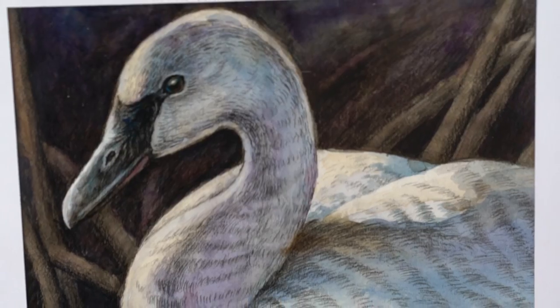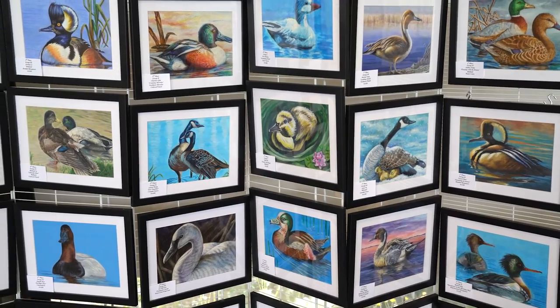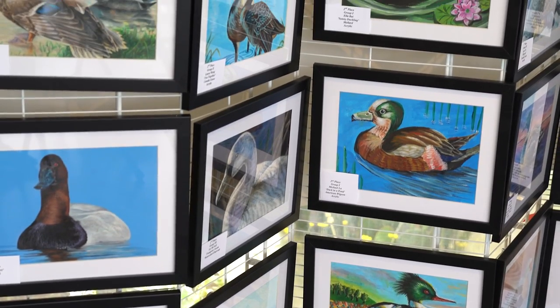We had some amazing entries this year — a little over a hundred and thirty. The artwork is outstanding. Some of the six-year-olds submitted artwork that was just as good as the 15 or 16 year olds, so we were very impressed by that.